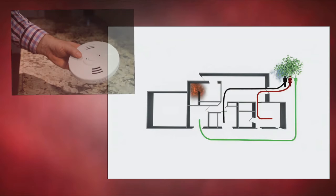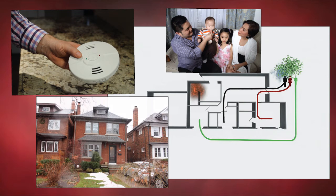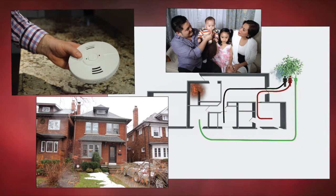Following these safety tips can prevent clothes dryer fires and help keep your family and home safe from fire.